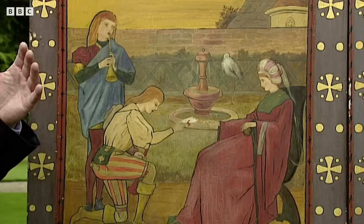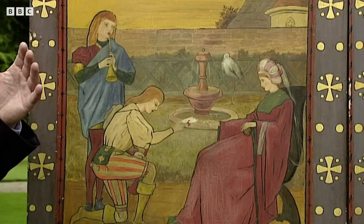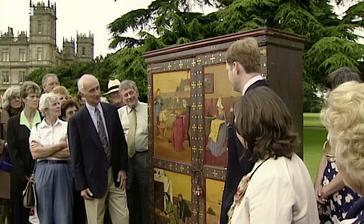It's a nursery rhyme cabinet, so it's clearly for a child. It's painted in a very lively manner with these sort of pseudo-medieval scenes, which take us, as you rightly say, straight into the late Victorian period.